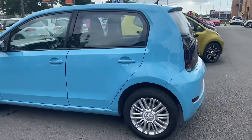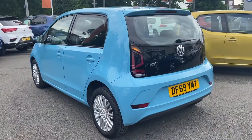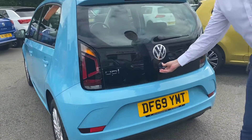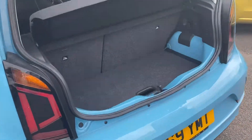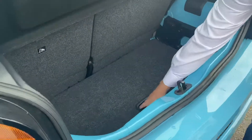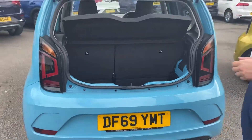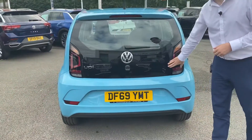Obviously best known for one of the best running city cars that are currently in the market. As we go around, I'm just going to talk you through a few features. So if you've never seen in the back of an UP before, you may think that's not a bad boot. However, you can also drop the floor down to a second height and give you an extra depth, as well as it actually has a space saver spare wheel in there as well.